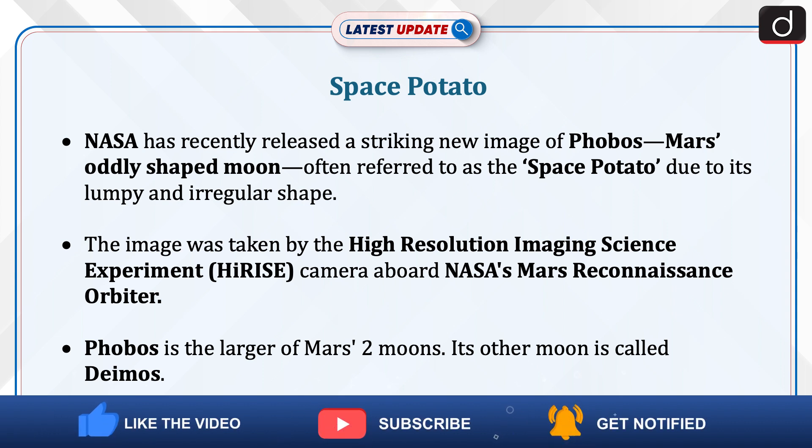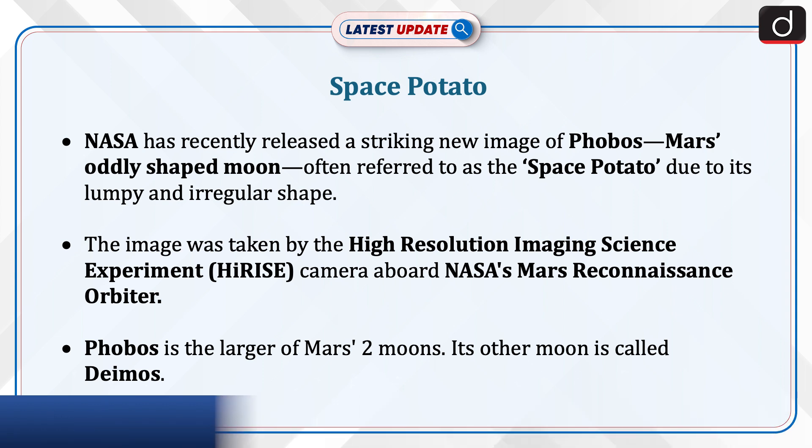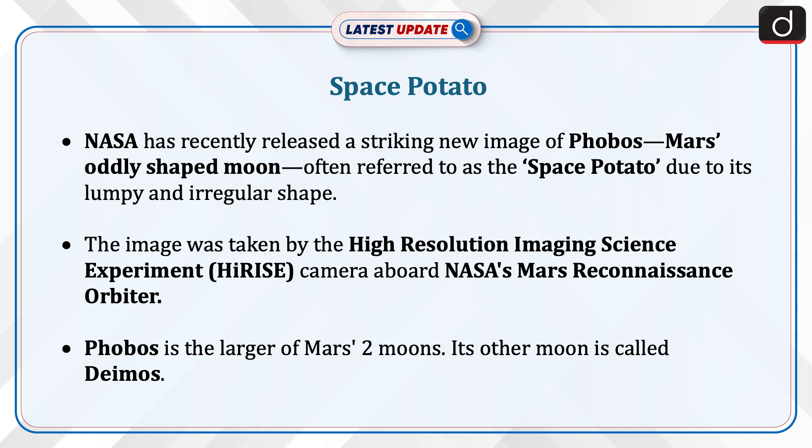The image was taken by the high-resolution imaging science experiment camera aboard NASA's Mars Reconnaissance Orbiter. Phobos is the larger of Mars' two moons; its other moon is called Deimos.